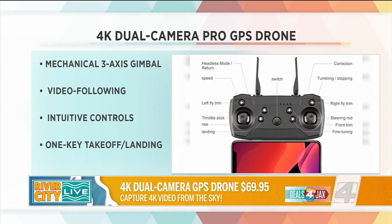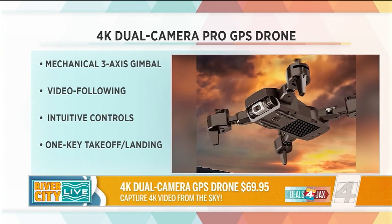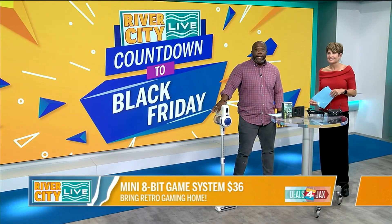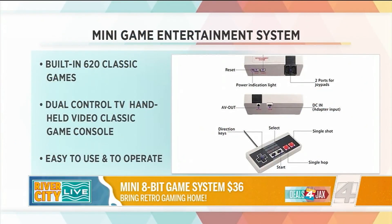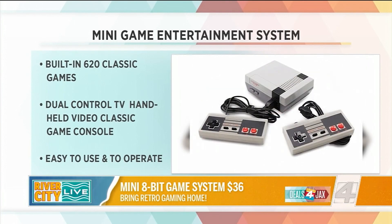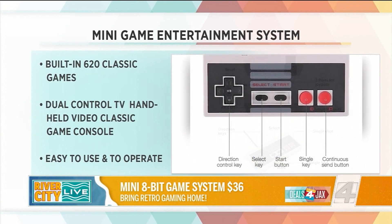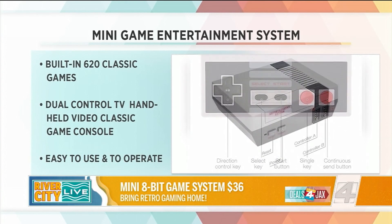You can do some Black Friday shopping from the comfort of your couch at dealsforjax.com. And for those of you that are old school gamers who can't handle the new games, you can get your nostalgia in a box — preloaded with 620 classic games from your childhood. This Nintendo mini game entertainment system has dual control TV handheld video classic and you can plug into your TV. It's super easy. You get two hardwired joysticks so you can have intense games with your best buddies. We have it for only $36 on dealsforjax.com.